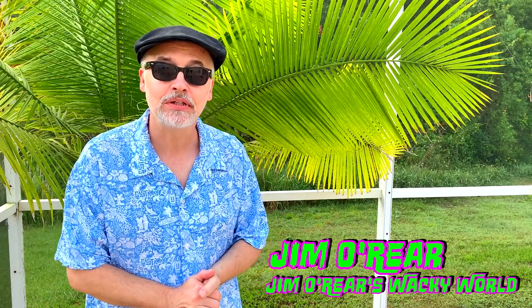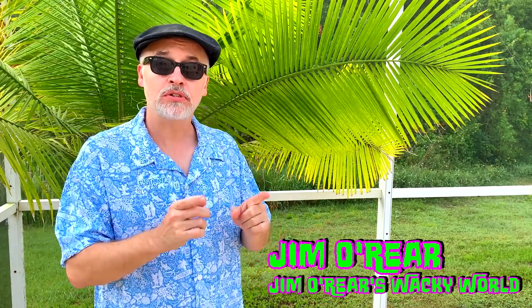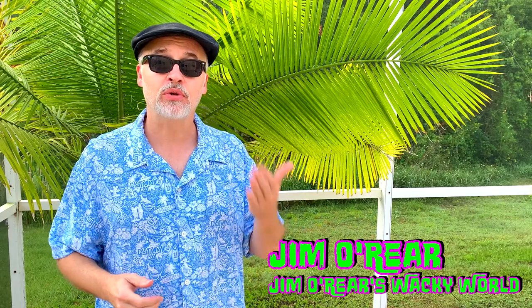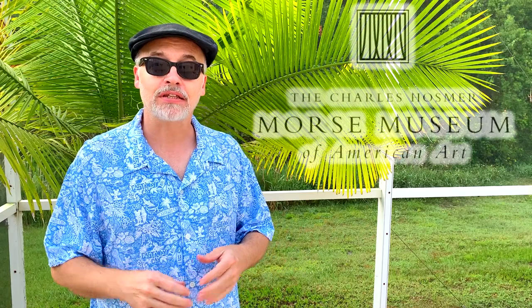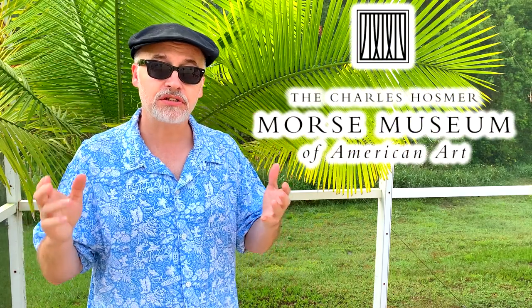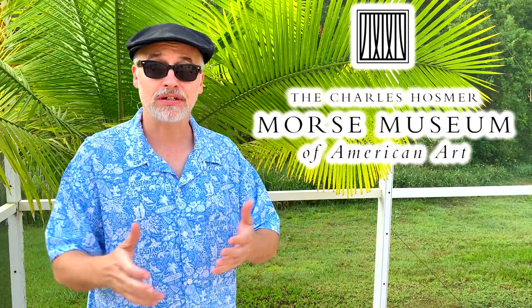Hello friends, it's Jim O'Rear. Welcome back for another video. On today's video, we are going to go over to the Charles Morse Museum of American Art in Winter Park. This is a museum that's internationally known for having the largest collection of American artist Louis Tiffany's art anywhere.